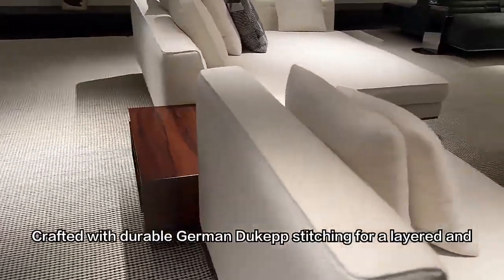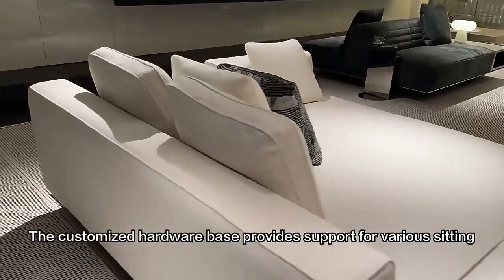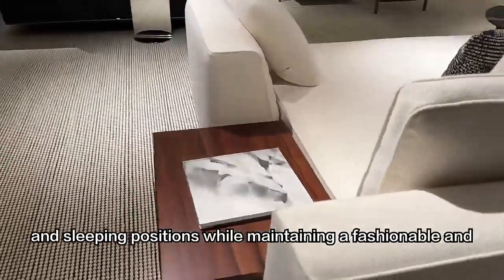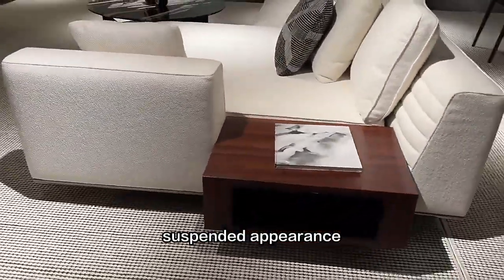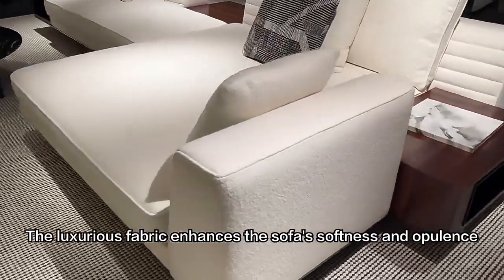Crafted with durable German dukep stitching for a layered and sophisticated look, the customized hardware base provides support for various sitting and sleeping positions while maintaining a fashionable and suspended appearance. The luxurious fabric enhances the sofa's softness and opulence.